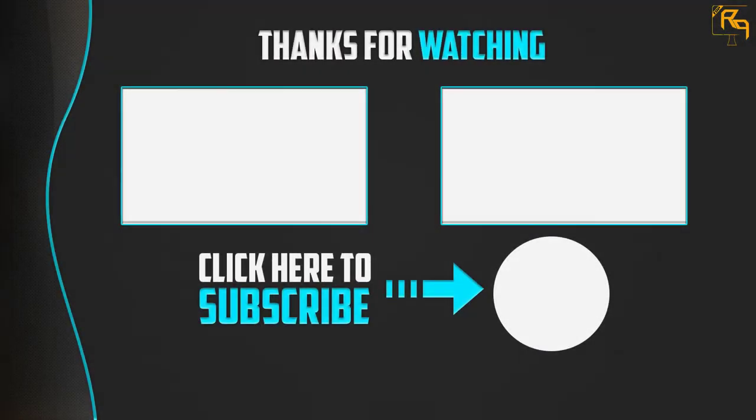Thanks for watching. I hope you liked this video. If it was helpful, please make sure to like, comment, and subscribe. If you have any questions related to these products, leave a comment below and I will get back to you as soon as possible.